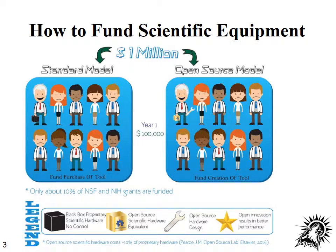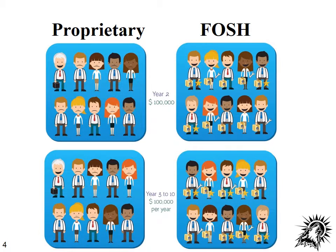In the open source hardware model in the first year, things look very similar. Instead of funding the purchase of a proprietary tool, instead you're funding the development of an open source tool. Let's say it costs around $100,000 for that development. The happy little scientist has a wrench which indicates that he's developing a tool, and instead of getting a black box from a manufacturer, he's getting a tool that he understands because he created it. So in the first year, things look just about the same.